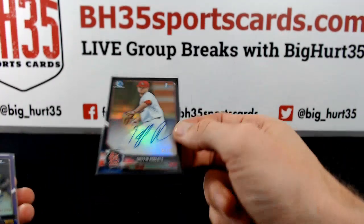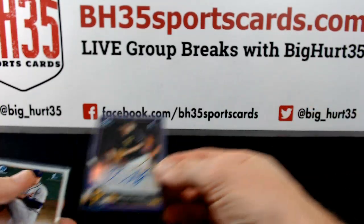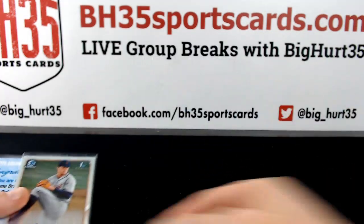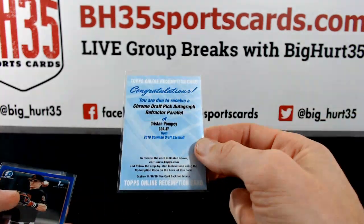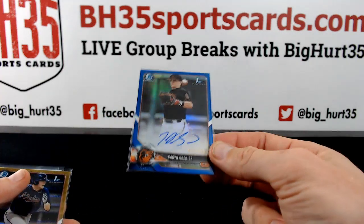Black — Griffin Roberts to 75. Braxton Ashcroft to 250. Casey Mize. Tristan Pompey. Fractur Auto — Caden Grenier to 150.